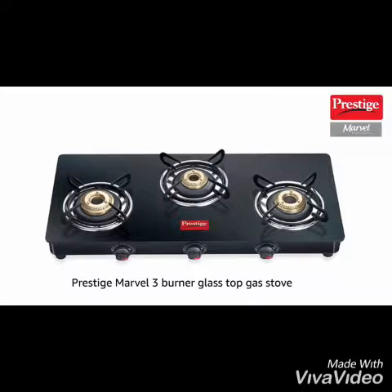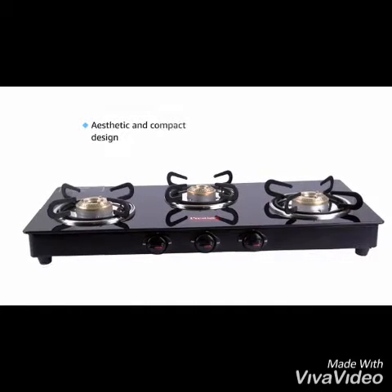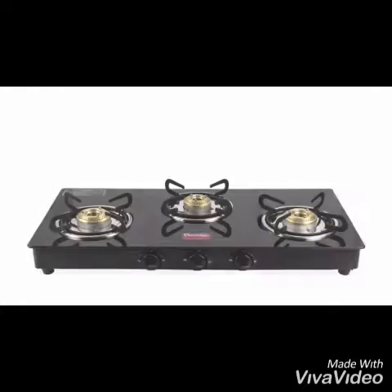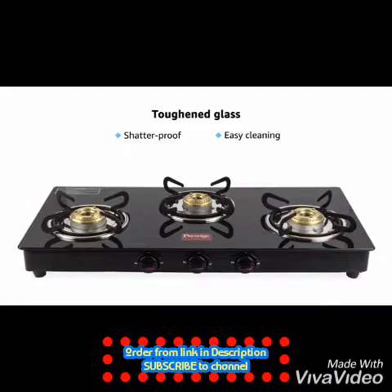Presenting the Prestige Marvel 3-Burner Glass Top Gas Stove. This stove is designed keeping the modern kitchen in mind. It looks aesthetic and consumes less space on the countertop. This stove comes with a shatterproof glass top, which is long-lasting and can be cleaned easily.